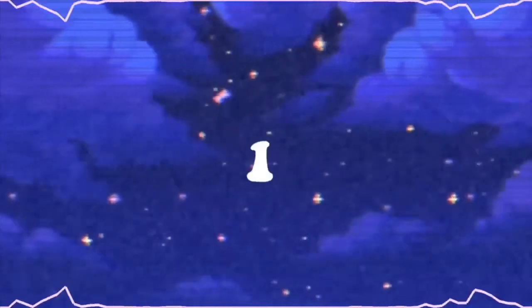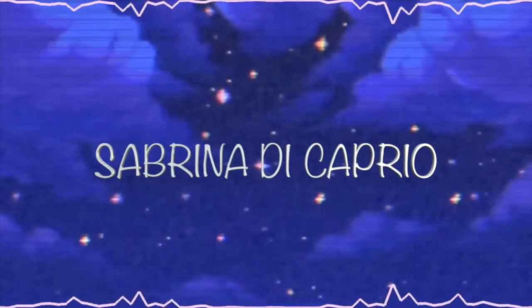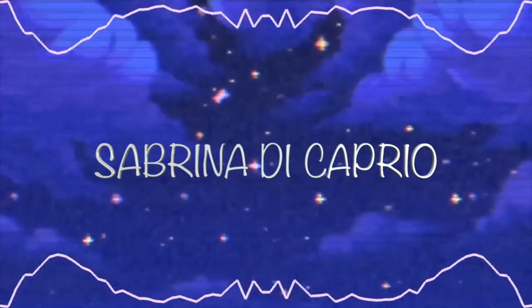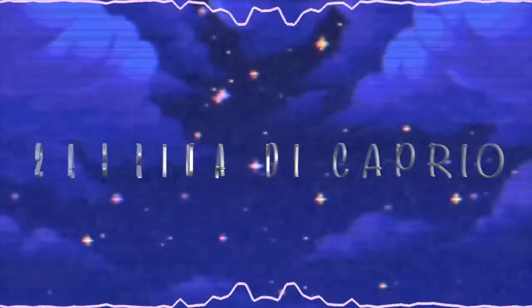Hello and welcome back to my channel. If you're new, hello and welcome. As you can tell, this isn't my usual filming background, but as you can tell by the title of this video, I am filming a homeware haul.